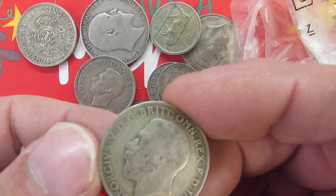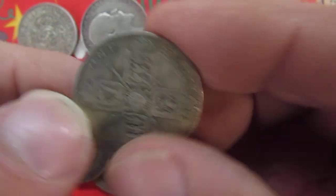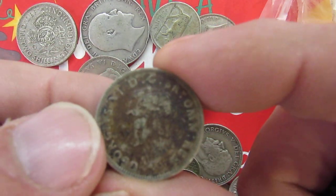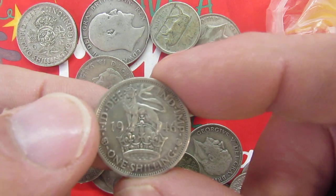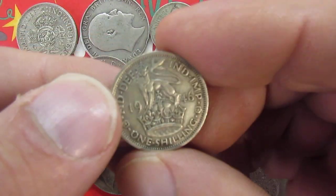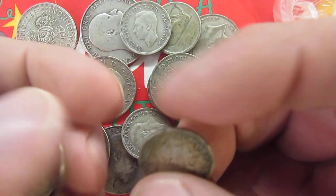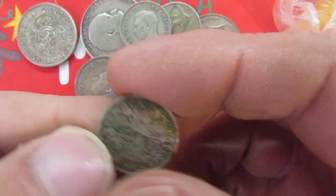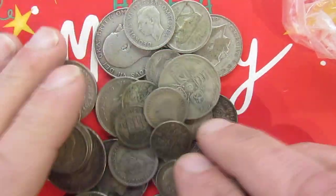I'm sure in the comments you'll let me know. George the 5th - let me see a year on there - 1920. So that's 50% silver. From 1920 to 1945, they're 50% silver. After 1946 or 1947 - I'm not sure - they're worthless basically. That's an ecu one isn't it. I'm tempted to clean them but you shouldn't really - they are a bit grubby actually. Quite a few coins there, completely forgot all about them.